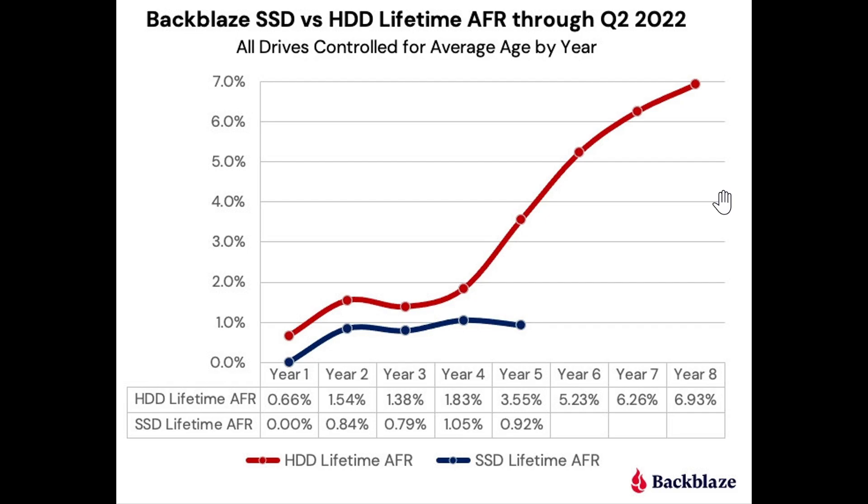This is a very interesting look at the differences between solid-state drives and regular hard drives — specifically the average failure rates for these devices by year. This is a controlled test from Backblaze, and they've published some very interesting info on average failure rates.